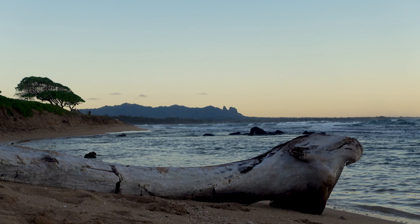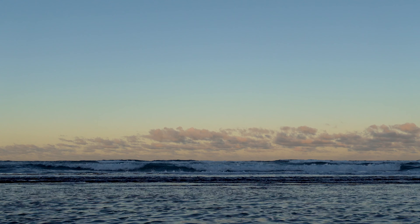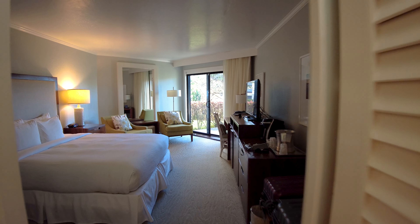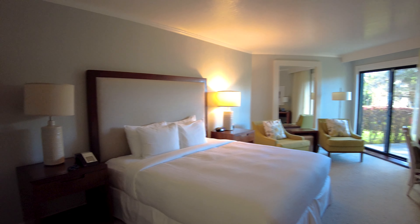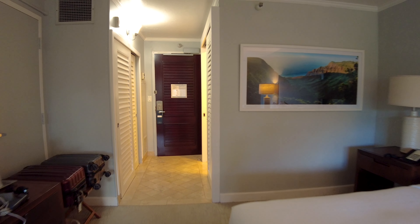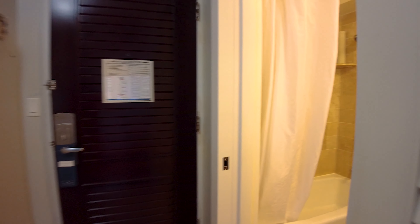The beach is a great place for morning or evening walks. Our room was rather generous with a private patio. The bathroom was clean and in excellent condition.